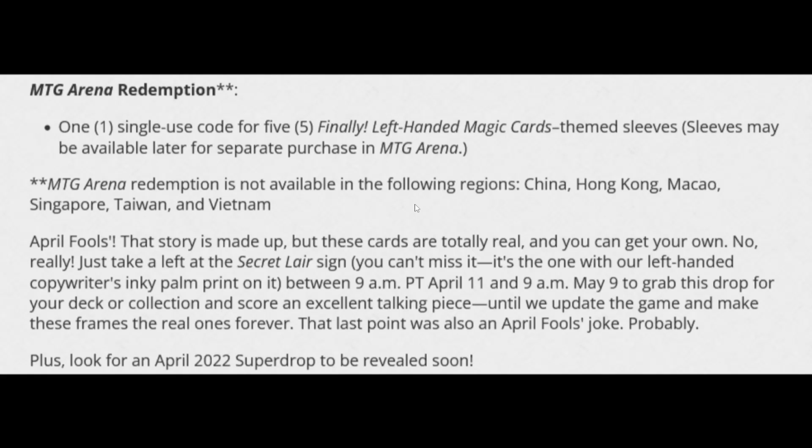The article also notes redemption is not available in China, Hong Kong, Macao, Singapore, Taiwan, and Vietnam. Then at the end it says: 'April Fools — this story is made up, but these cards are totally real and you can get your own. Just take a left at the Secret Layer sign.' It says the drop runs from 9 a.m. Pacific April 11th through 9 a.m. May 9th, and jokes that they'll 'update the game and make these frames the real ones forever' — obviously another April Fools joke.